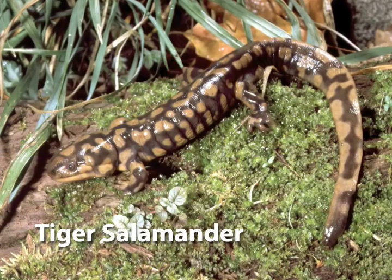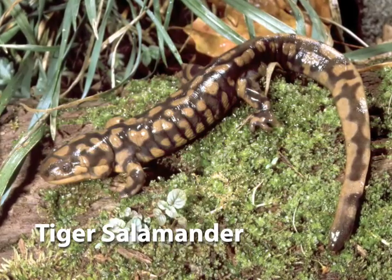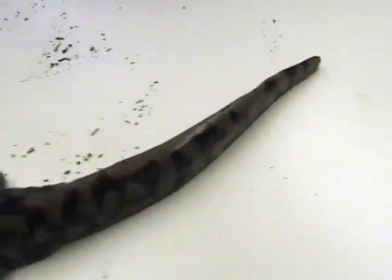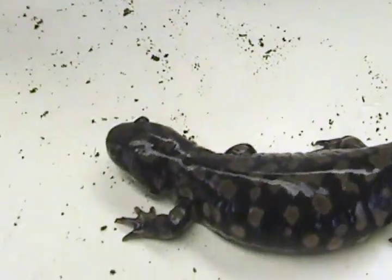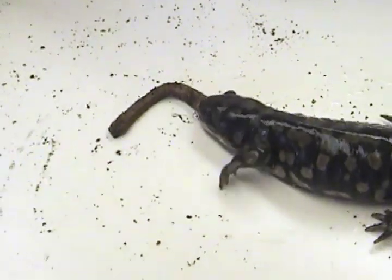In a lot of pools the spotted salamander larvae would be the top predators, but in this particular pool we also have tiger salamanders using it for development. Tiger salamanders are big enough that they can often feed on spotted salamander larvae. By the time spotted salamander larvae metamorphose they're roughly four inches, whereas tiger salamander larvae have really large mouths relative to their body size and at metamorphosis they'll be more like six to eight inches long.